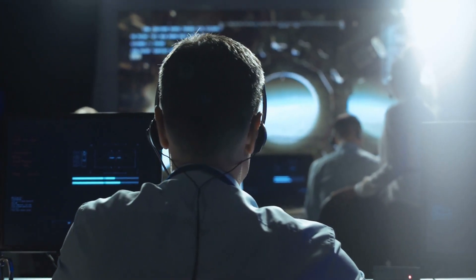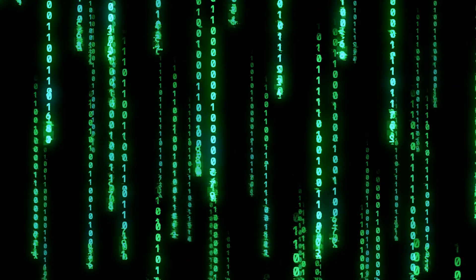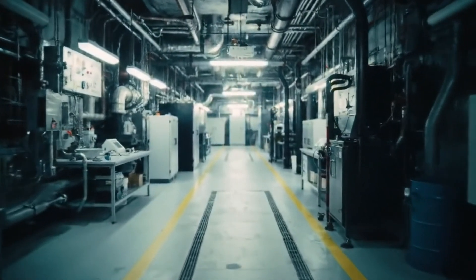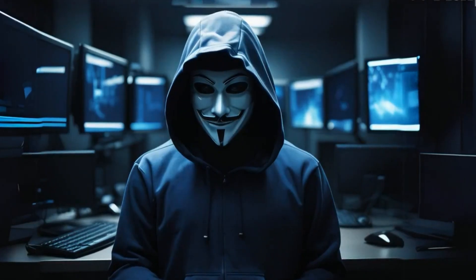What happened next would change warfare forever. But first, someone had to build the perfect digital weapon — someone had to find a way to make computer code as deadly as a cruise missile, and get it inside a facility that wasn't even connected to the internet. This is the story of the most sophisticated hack in human history.